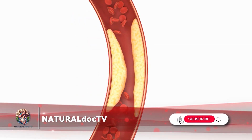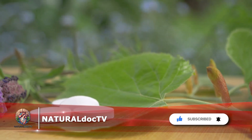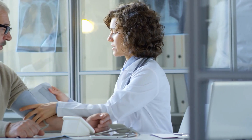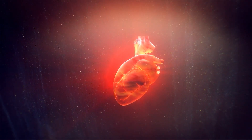If you enjoyed this video, please like and subscribe to Natural Doc TV for more health and wellness tips, including natural and homeopathic treatments. Feel free to share any questions or comments you may have. We'll see you next time on Natural Doc TV.